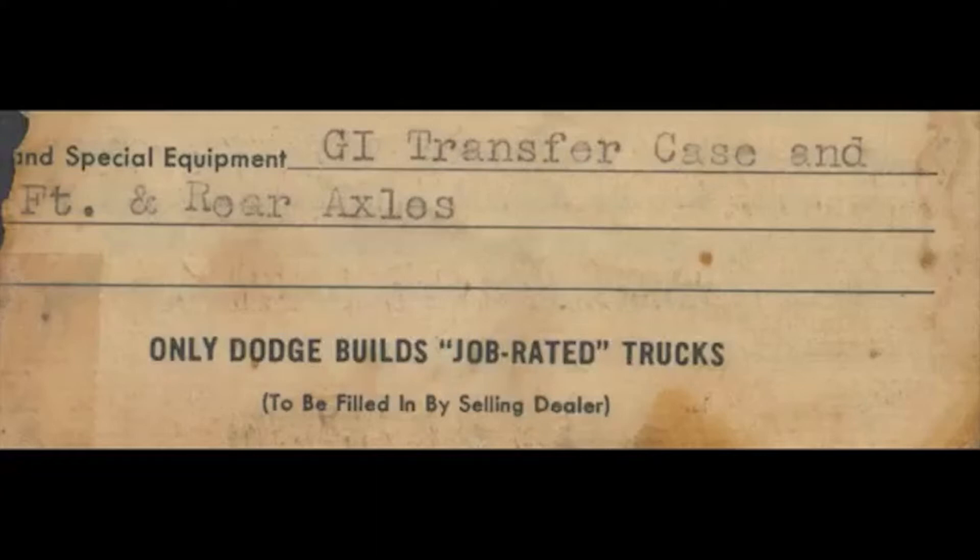Purchased new on June 21, 1955, by Eugene resident Ellis A. Jones from Beck Motors.